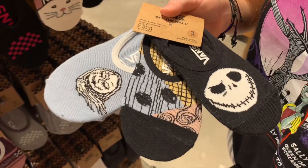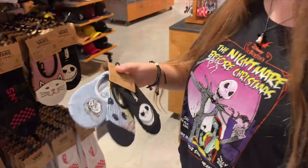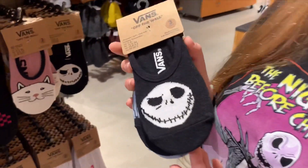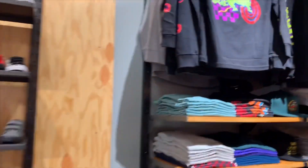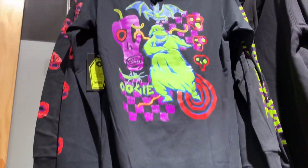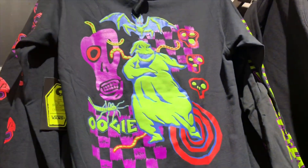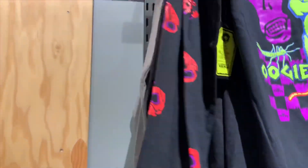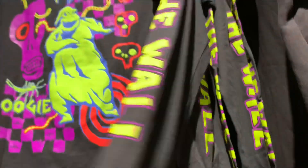Next they have these no-show socks — Jack and Sally — they're $18 for three pairs and they're pretty cool. You know the print that was on that jacket? Well there's a long sleeve shirt with it on and I love it. It says 'Off the Wall' on the sleeve.